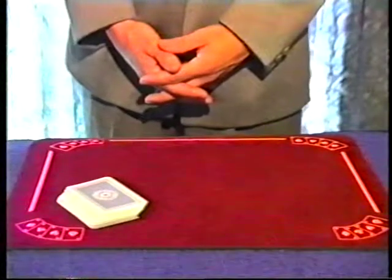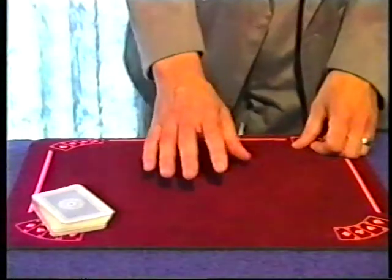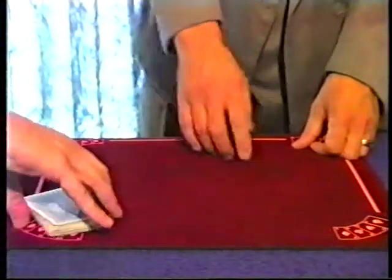And now, the final effects of the video, Decennial Delight. Bill, just take the cards and deal out loud, face down in a pile, ten cards.